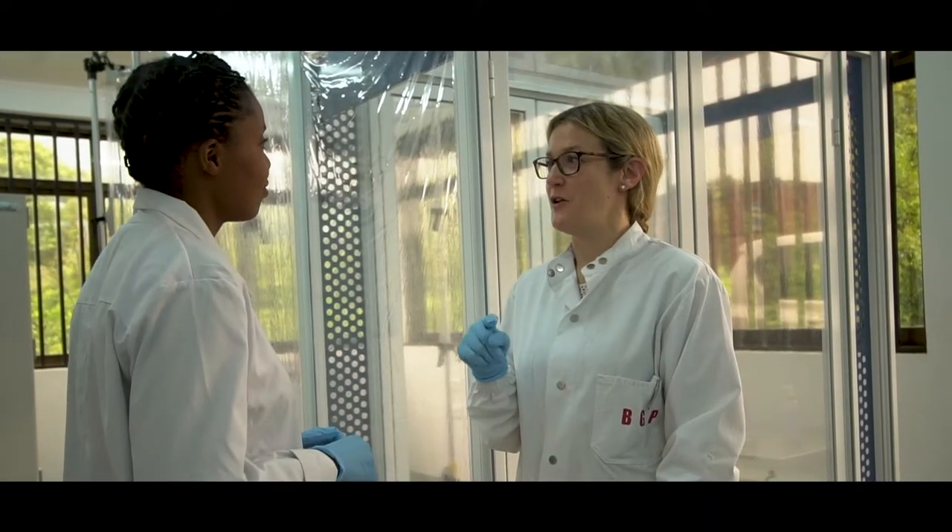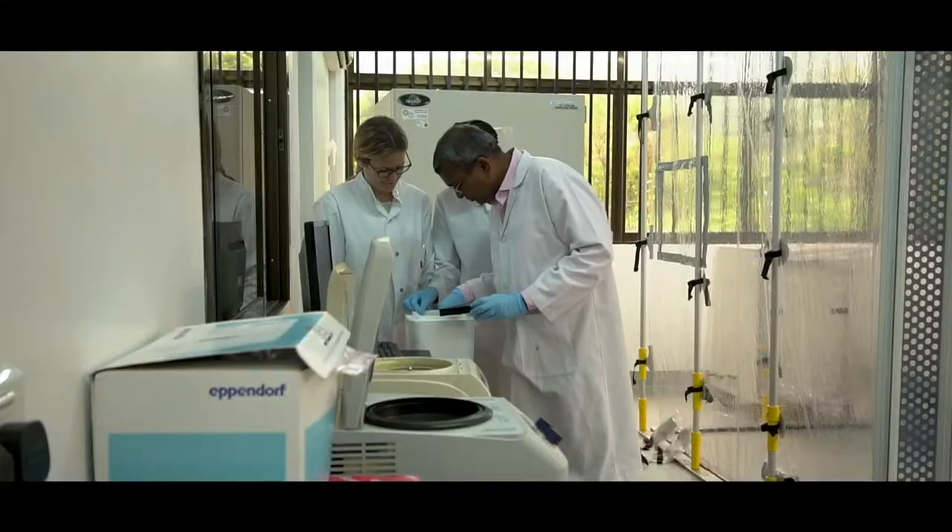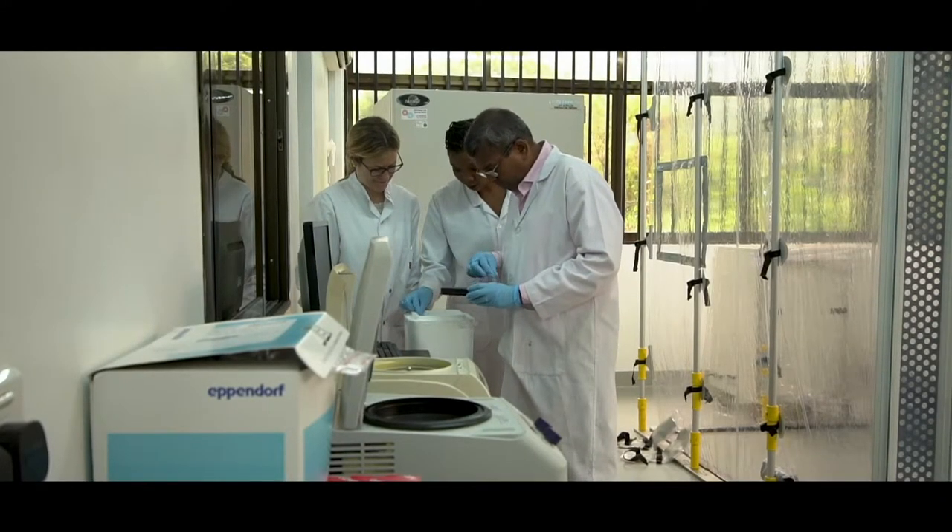PPR is a disease of small ruminants, mainly sheep and goats, and this disease is mainly prevalent in tropical countries like Asia, Africa, and the Middle East as well.